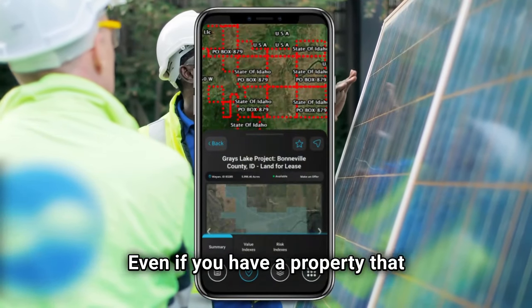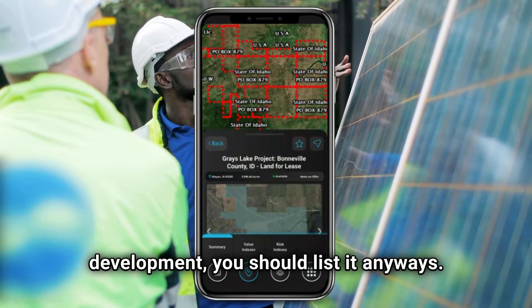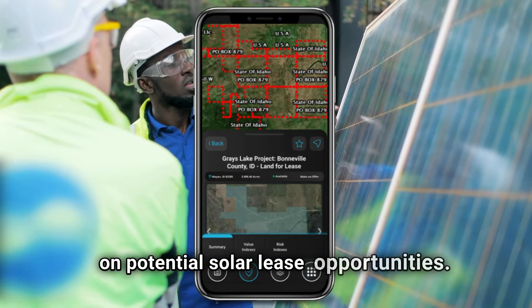Even if you have a property that you think isn't large enough for solar development, you should list it anyways. You could be missing out on potential solar lease opportunities.